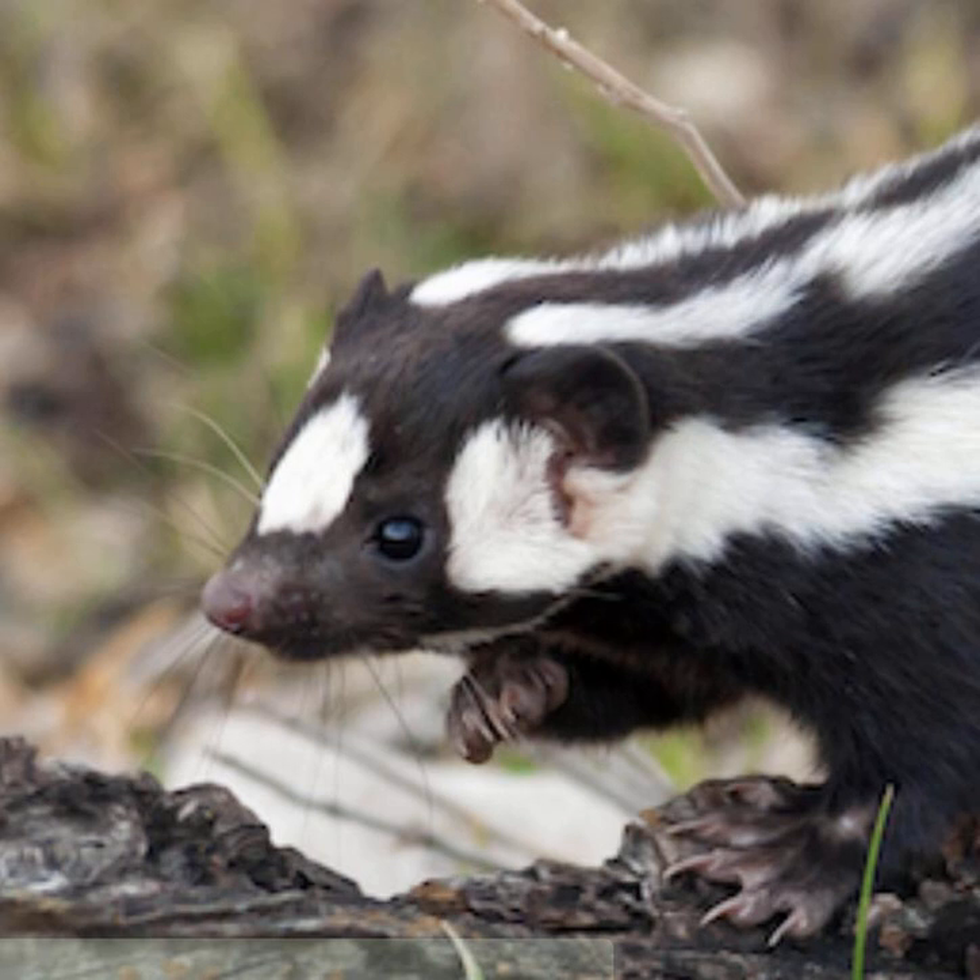Spotted skunks are sometimes called the acrobats of the skunk world due to their impressive handstands that give predators a warning that a noxious spray is coming. Their liquid deterrent contains sulfur-based organic compounds called thiols, which let off a blast of scent reminiscent of rotten eggs.